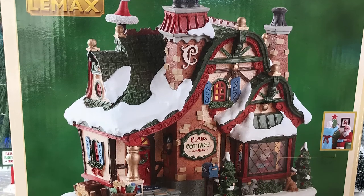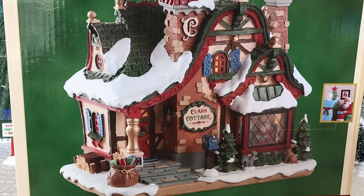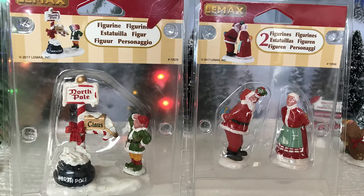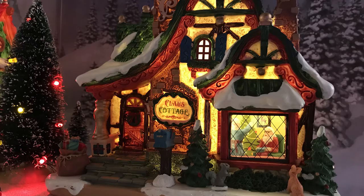Hey guys, Doug here. I have another Gift Spice Lemax exclusive for you today. I've got the Claus Cottage, and I also have two accessories here. Like I've been doing, we're going to keep adding to our display. These are also Gift Spice exclusives from this year — the Mary Mailbox and Under the Mistletoe.